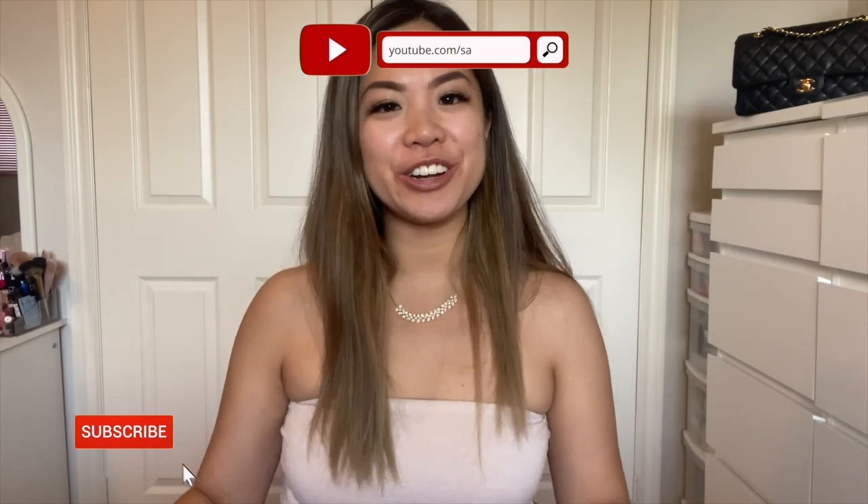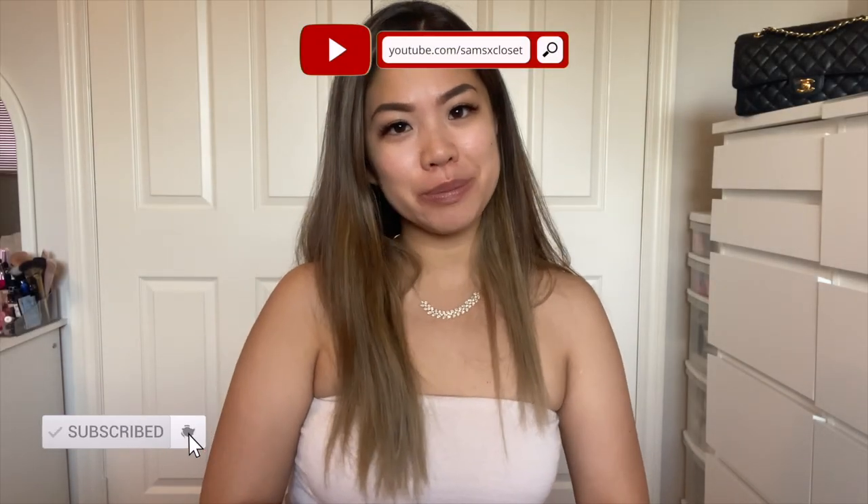Hi everyone, welcome back to another video. If you are new, my name is Samantha, and if you're returning, welcome back. Today's video is going to be my entire contemporary handbag collection. There are some that are quite new and some that are from way back in high school and university days, so please don't judge those ones.